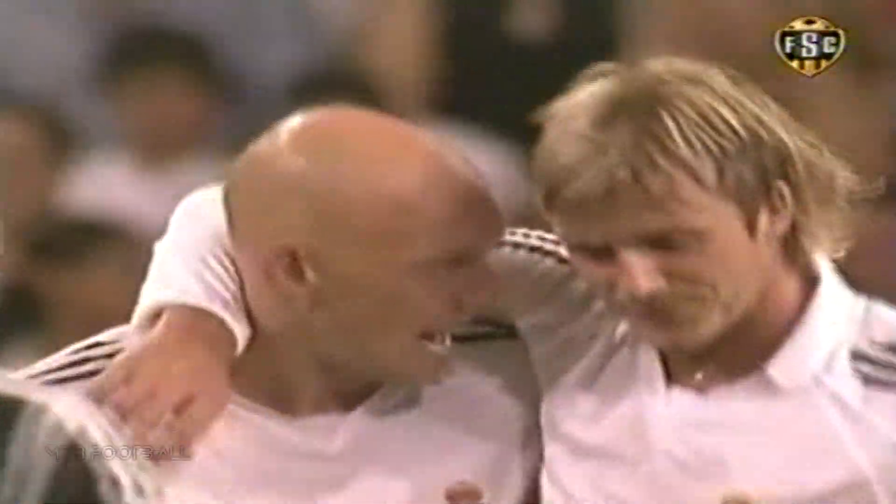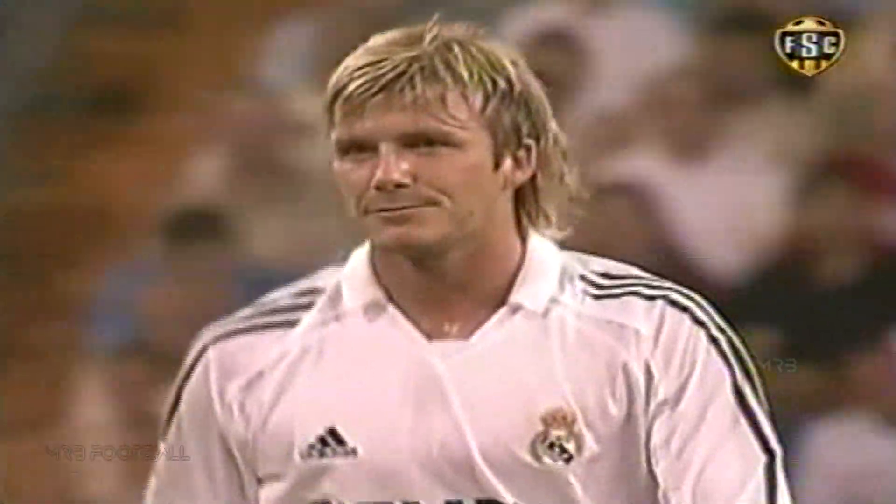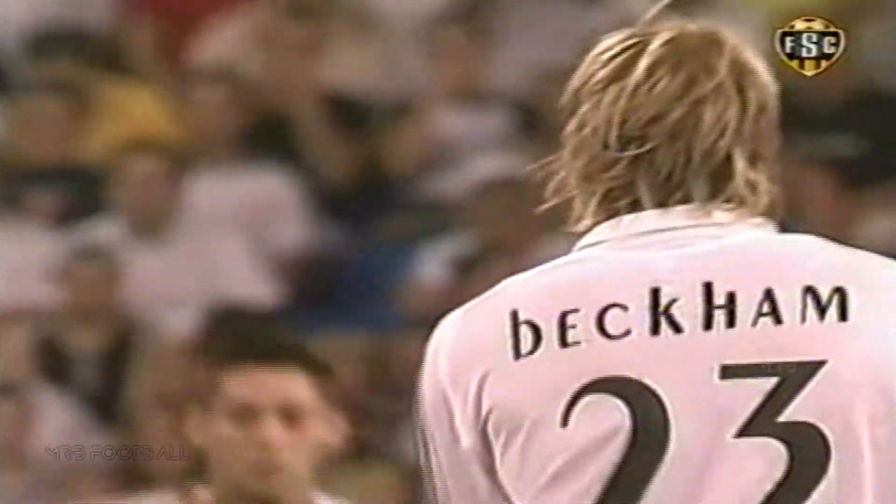Beckham changed it up there. Everybody expected him to go over the wall, put it into that upper corner, and instead he gave that look like he was going to go over the wall, and instead went far post, bangs it off the inside of the upright. And when it's that close, there's not really much of a chance for the keeper. Such precision by number 23. And that's part of the reason he gets the big bucks.